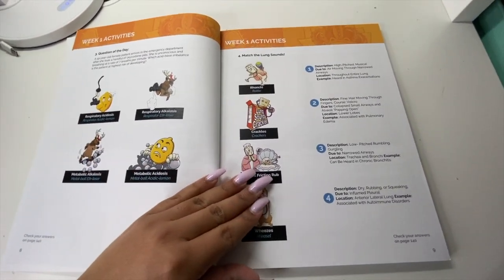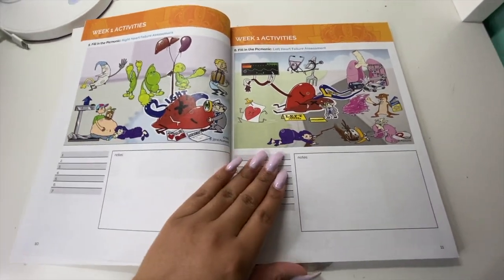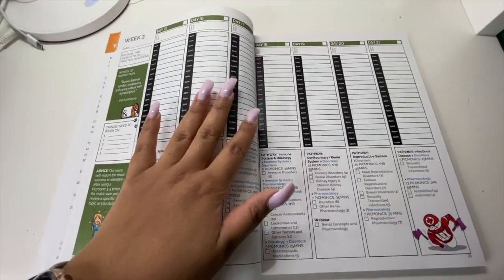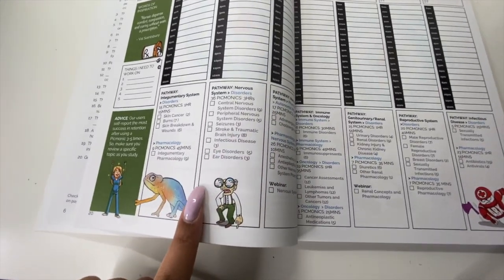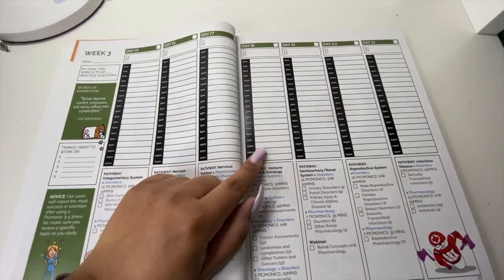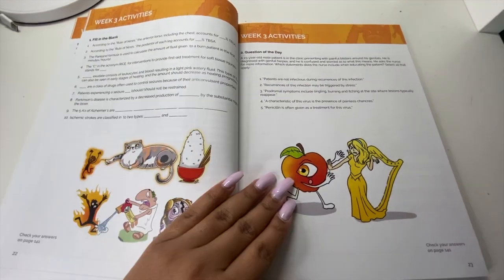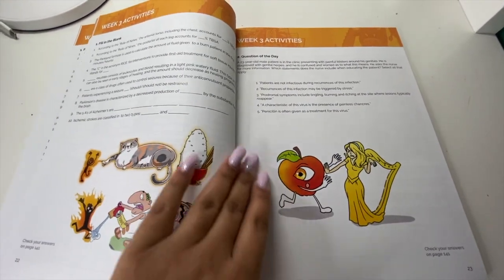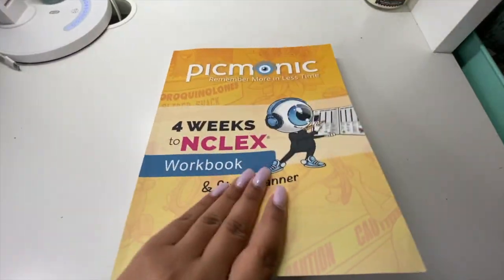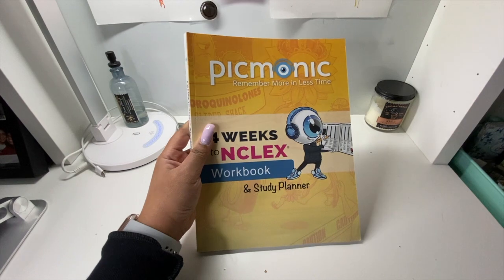You can purchase this via the link down below from Amazon. You have more activities — this is what you basically get each week. This is great if you need a sense of structure because they give you everything you have to do for that day. You also have space to write down things you need to do. They give you advice on each page. The fill-in-the-blank activities are fun because you have characters — it doesn't feel like you're really studying, and the characters help you remember the information better. That's it for the Picmonic workbook — it's a great tool I'm definitely going to use when I start studying for the NCLEX.